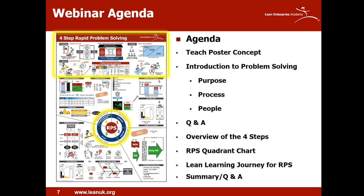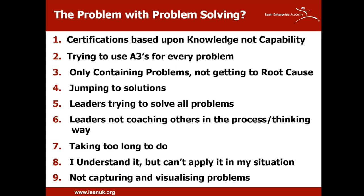Before we look at the teach poster method, let's look at some problems with problem solving. There are lots of problems with the way we manage problem solving in organizations. Here's our current vital list. Firstly, focusing on certification instead of capability. Trying to use A3s for everything — when the only tool you have is a hammer, everything starts to look like a nail.